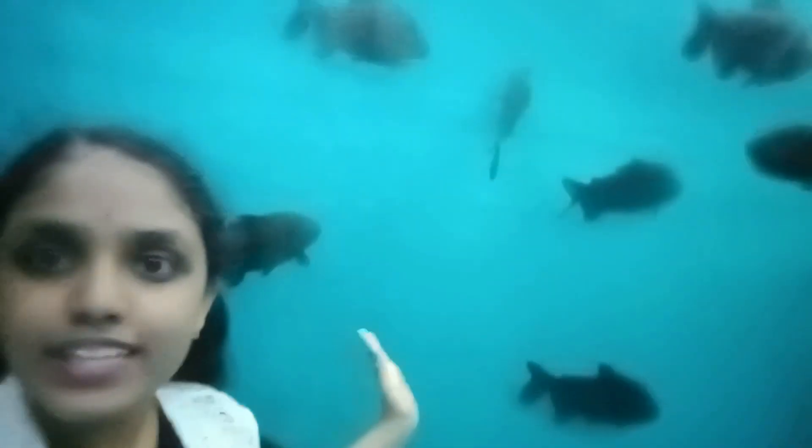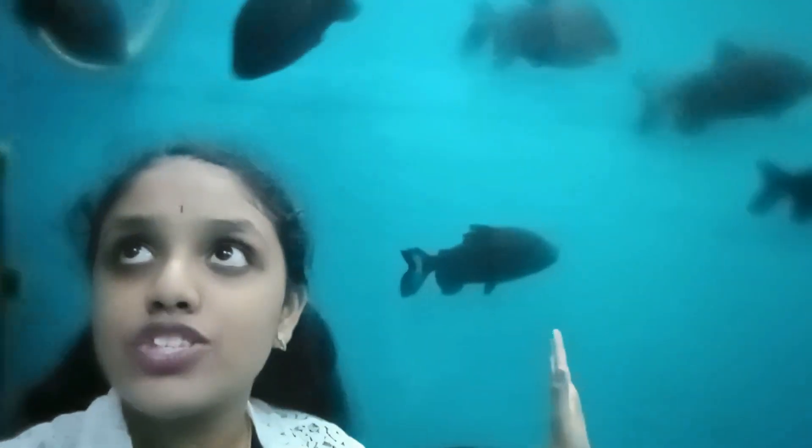This is a fish with the longest tail — it goes till here, it's so long! Wow. And this tunnel is full of black fishes — all black. It's so beautiful!